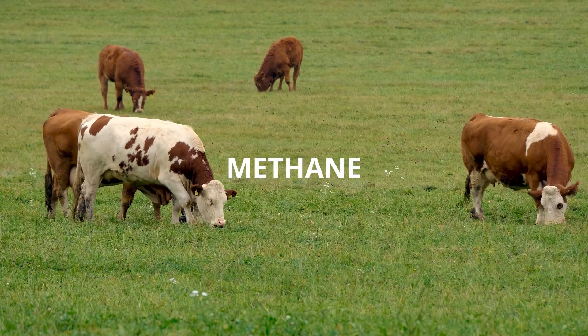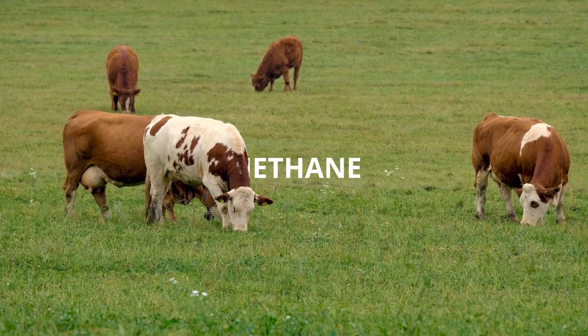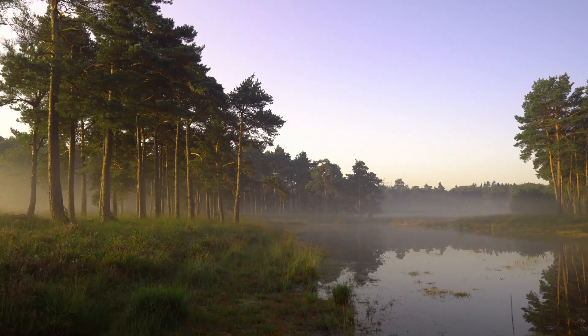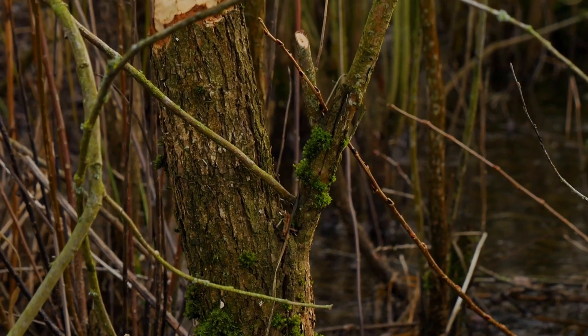Methane is a potent greenhouse gas produced mainly by the methanogenic archaea. Although these are simple unicellular organisms, they use some very sophisticated chemistry to allow them to grow and thrive in the low-energy anaerobic environments where they live.